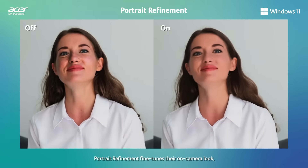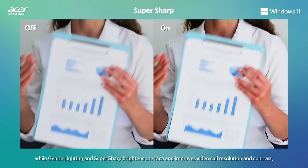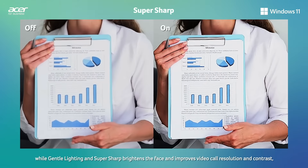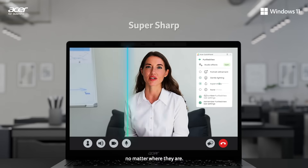Portrait refinement fine-tunes their on-camera look, while gentle lighting and super-sharp brightens the face and improves video call resolution and contrast, so Sarah's team is able to look their best, no matter where they are.